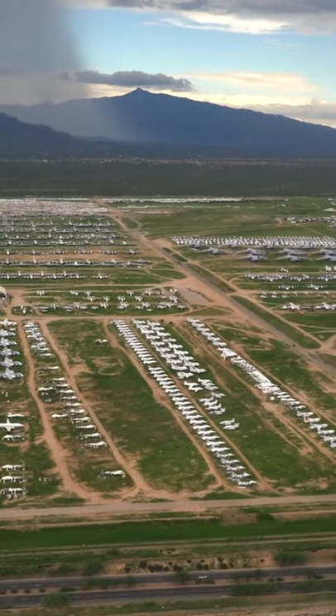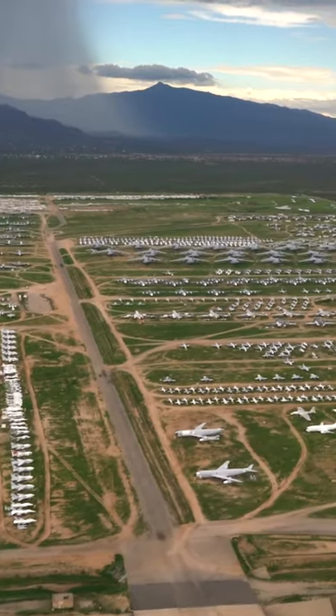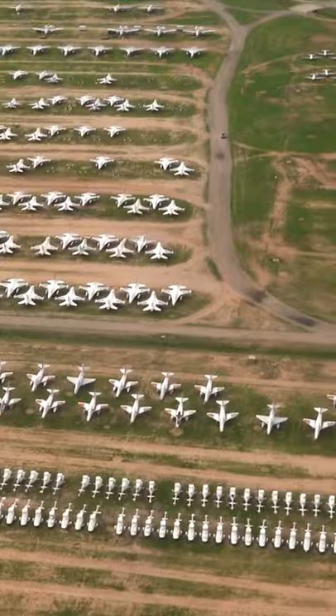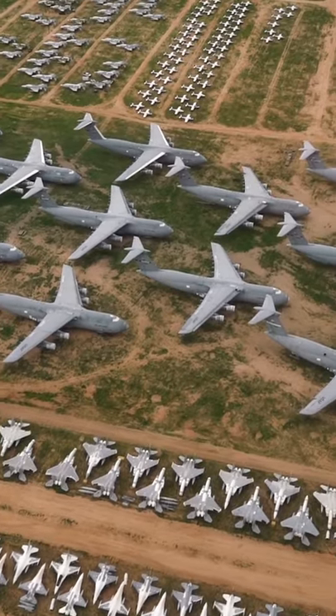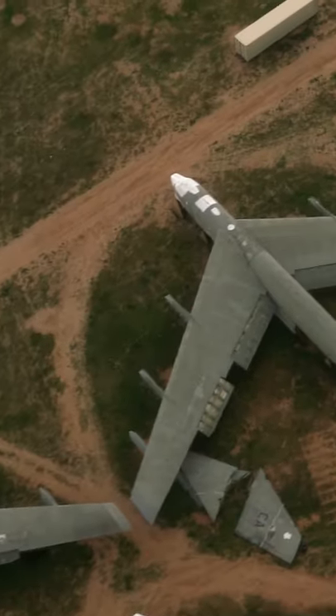The Boneyard is located in Tucson, Arizona, which is perfect for storing aircraft due to its low humidity, as humidity corrodes metal. The reason the Boneyard nickname exists is because the facility also performs work on reclamation of spare parts and the eventual disposal of spent airframes.